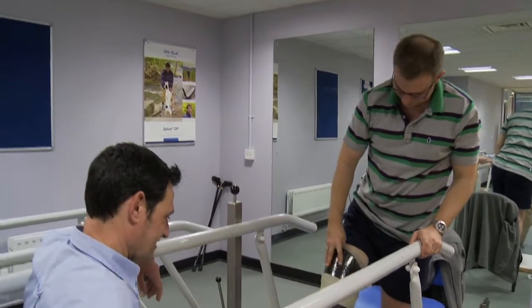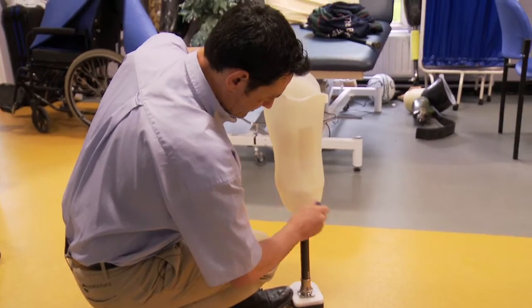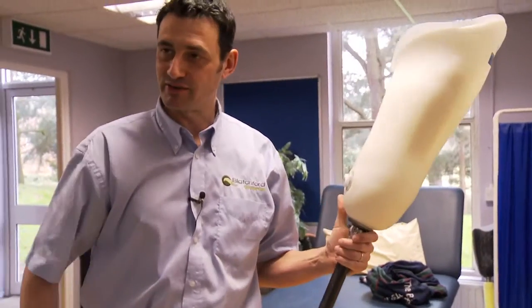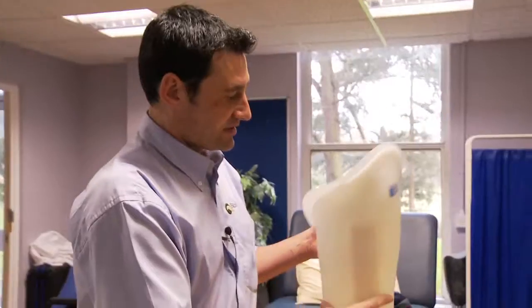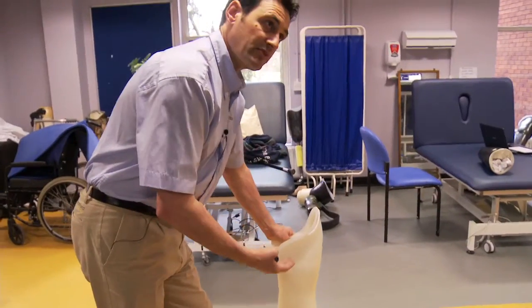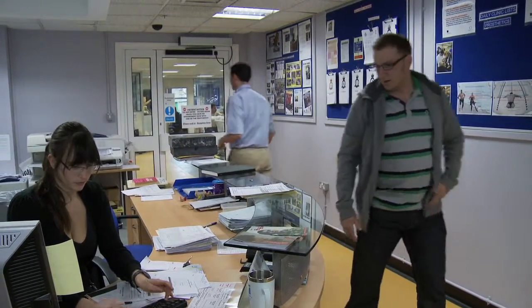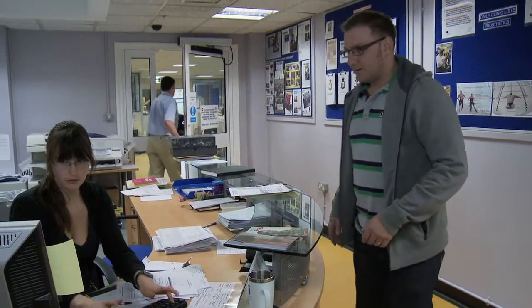We get them to put on their prosthesis and standing in the parallel bars under supervision is the first stage. This is something we developed here — what we call the stubby at Headley Court. It gives the guys a chance of walking on something but keeps their body weight close to the ground, making them more stable. We found that by spending a little bit more time on these, they made the transition onto an articulated leg absolutely no problem at all.